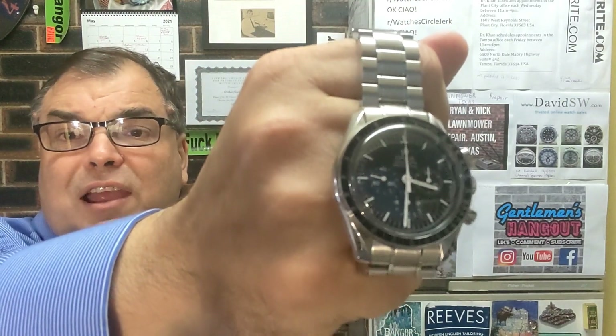What net worth should you be if you want to buy one of these pieces? The Omega Speedmaster Man on the Moon — it's a fantastic watch. Manual wind chronograph. What a winner winner, chicken dinner.